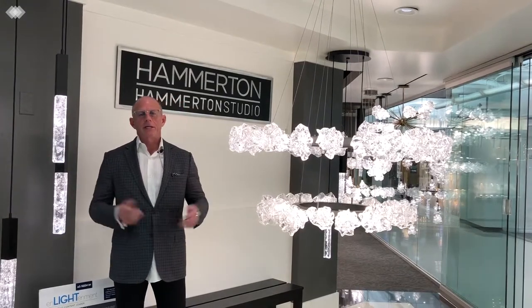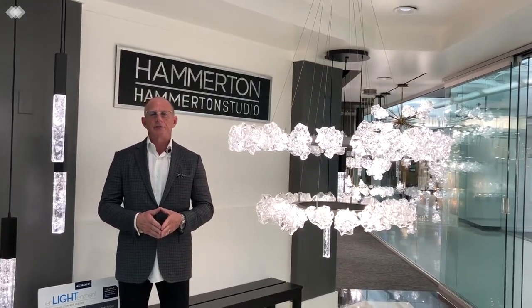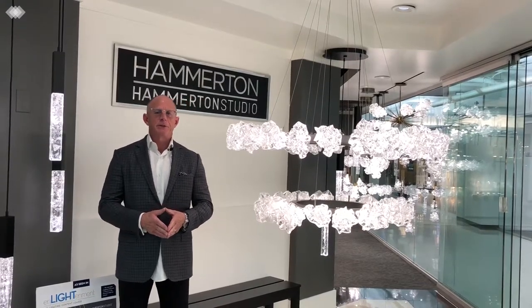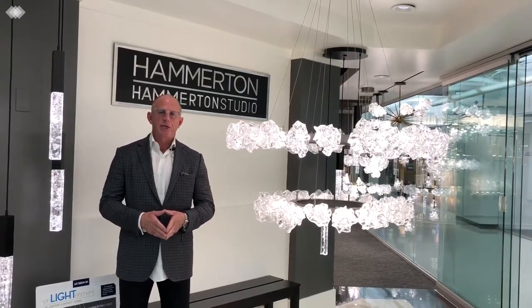These are great new art glass pieces that our glass artisans do in-house at our factory in Salt Lake City. Hamilton Lighting products are available at a fine lighting retailer near you. Please stop in and tell them Johnny Q51 sent you.